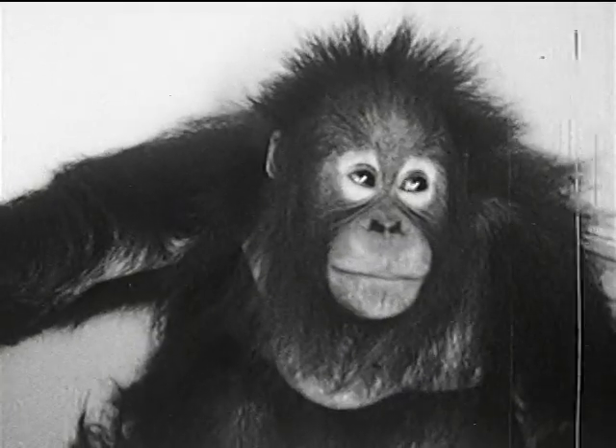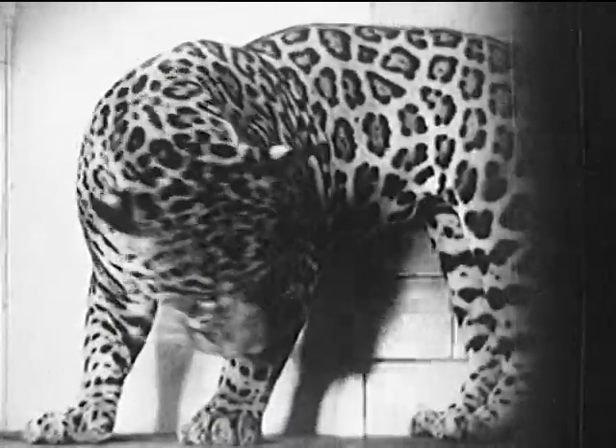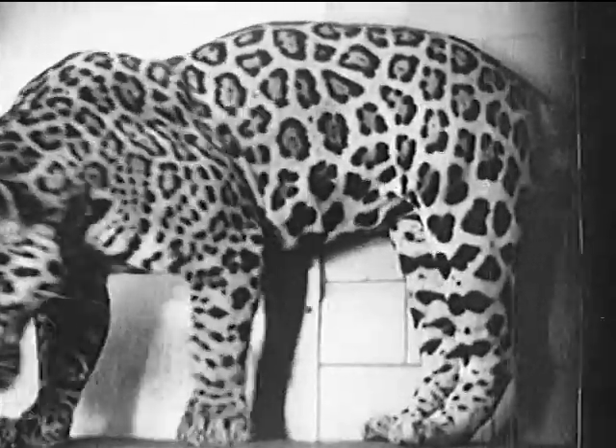Jaguar begins with J, and that's our animal for this letter. Andy wants to see the jaguar. He'll like this one in the Bronx Zoo because it's gentle and friendly.